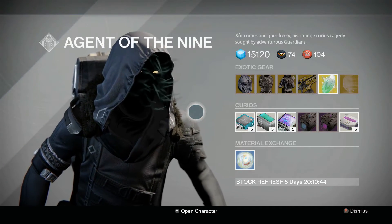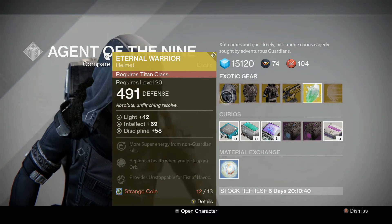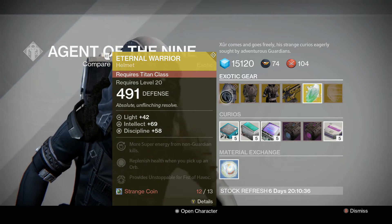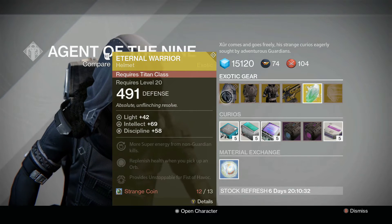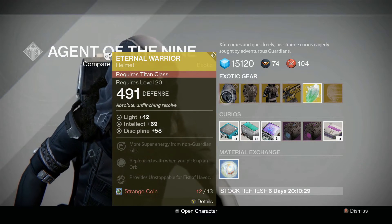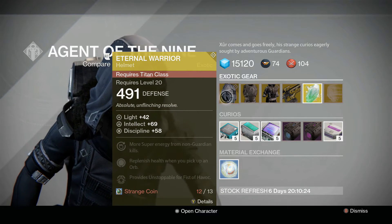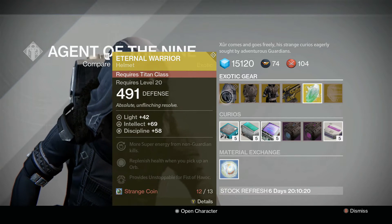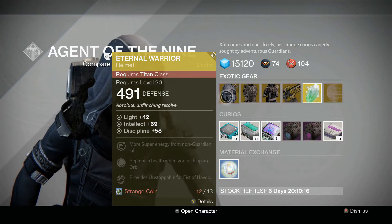In his inventory, for the Titan we have the Eternal Warrior, which is the helm with an intellect of 69 and discipline of 58. Stat-wise that's coming out at 120 and change, which seems pretty much on the high end. The perks are: split super energy from non-guardian kills, replenish health when you pick up an orb, and provides Unstoppable for Fist of Havoc — that can be very fun, especially for PvE and Crota's End.